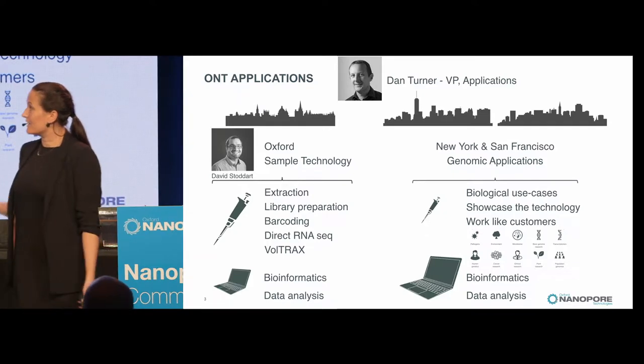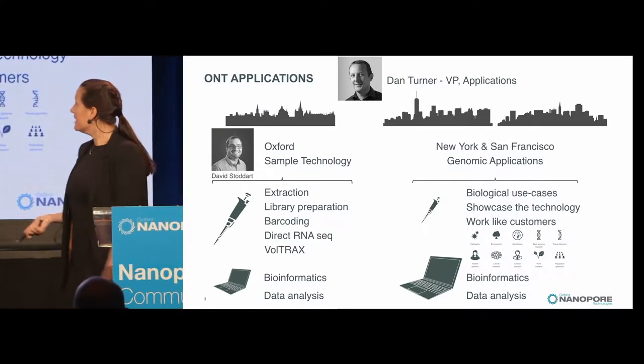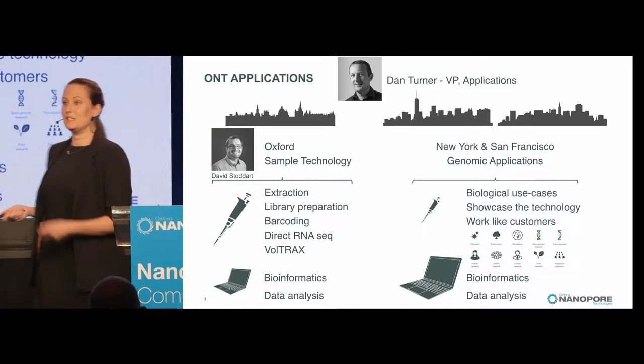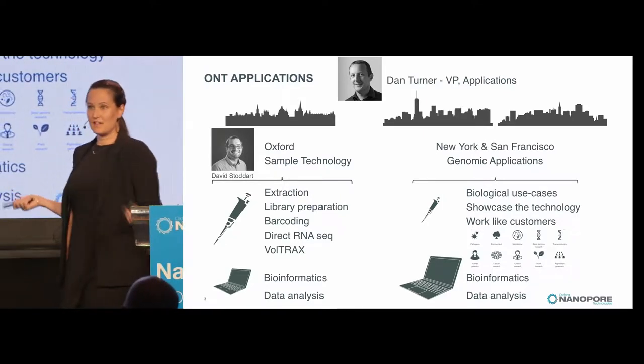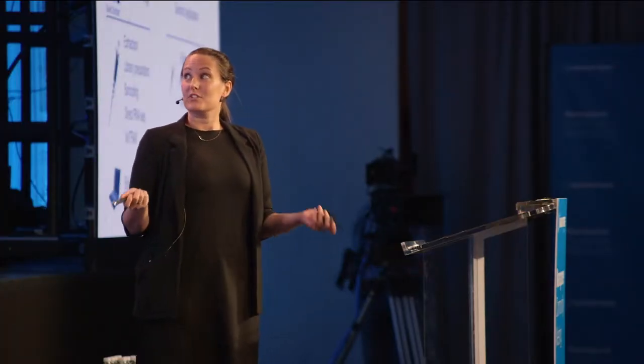A lot of that is set up by David Stoddard, so if you're curious about these things, go talk to him. In New York and San Francisco, we call ourselves genomic applications, because we essentially work like customers do. We don't do any development on the core technology — we just get devices, flow cells, and kits shipped from Oxford, and then we try to do biological use cases and showcase the technology in the best possible way.